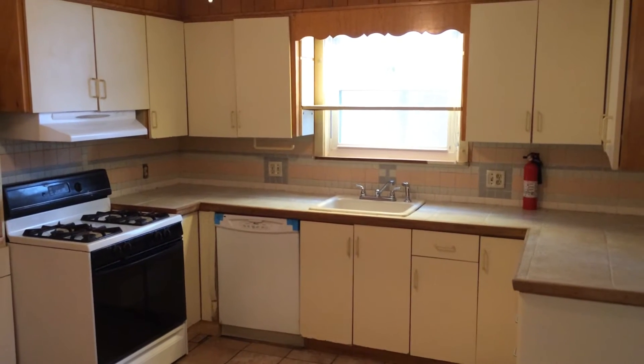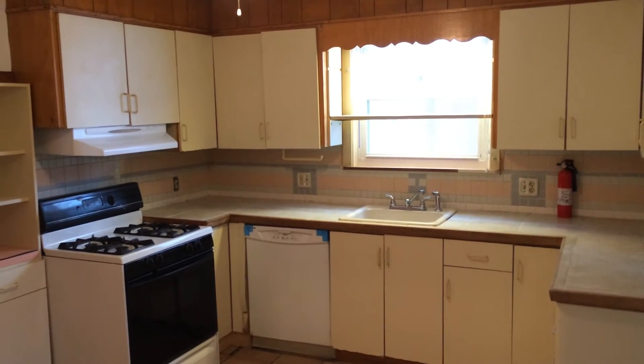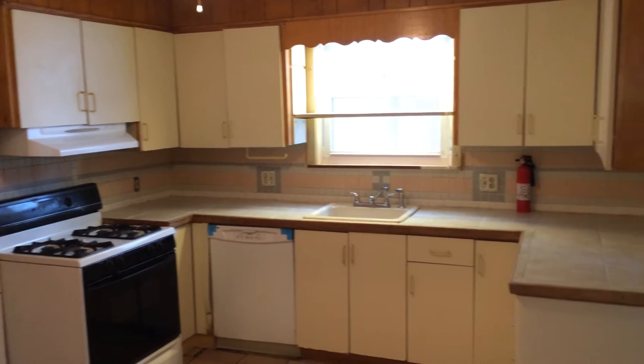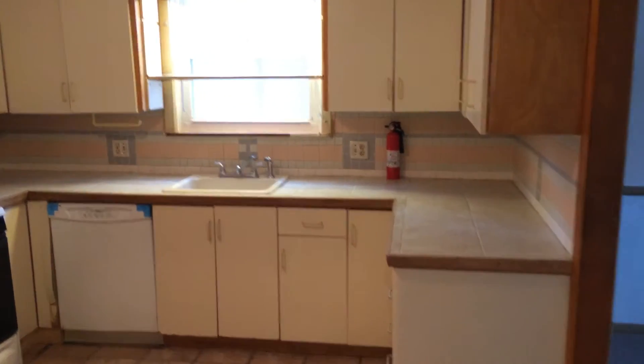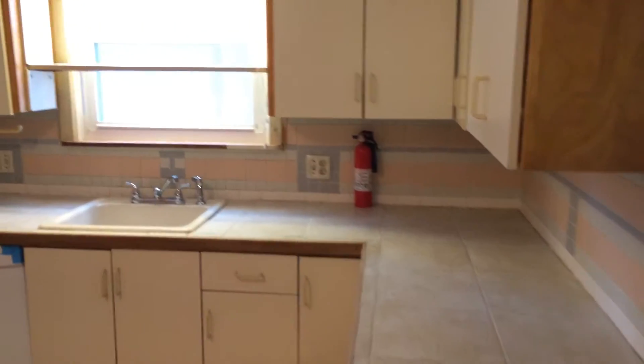Hello, this is Gregory from Nexus Property Management for 7 Lead Street, Unit 1st Floor Front, located in Providence, Rhode Island. This is a two-bedroom unit located on the first floor of a six-unit home.